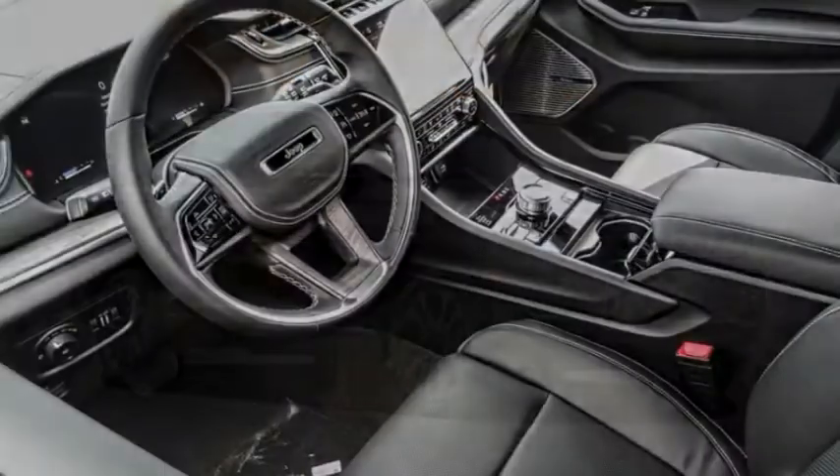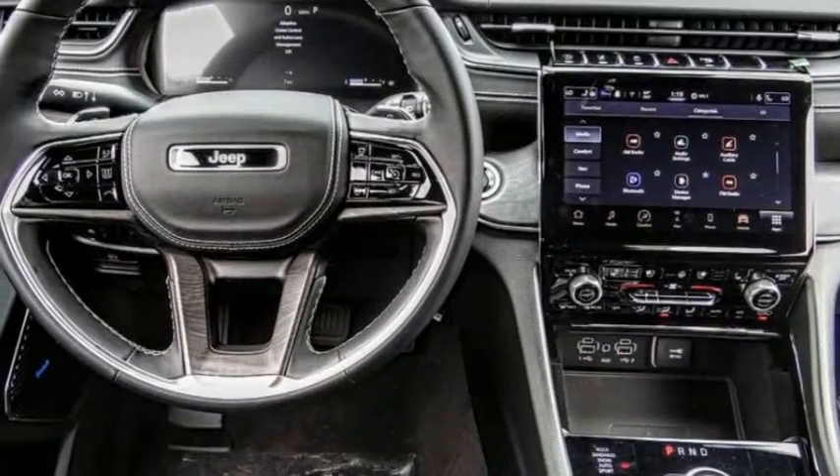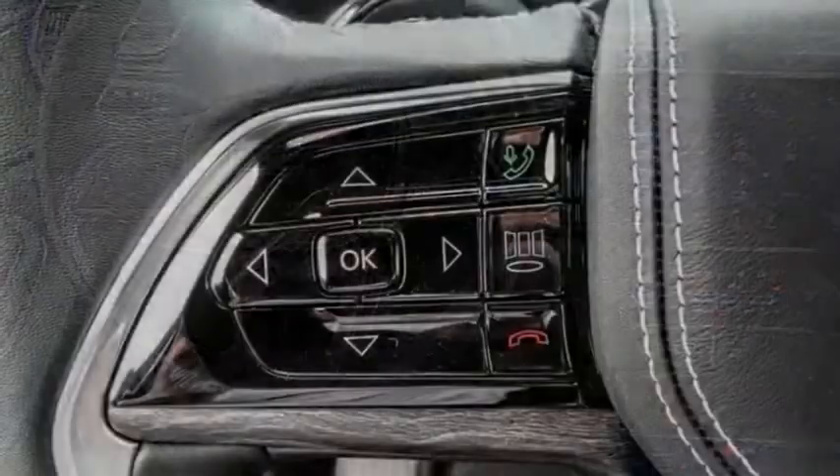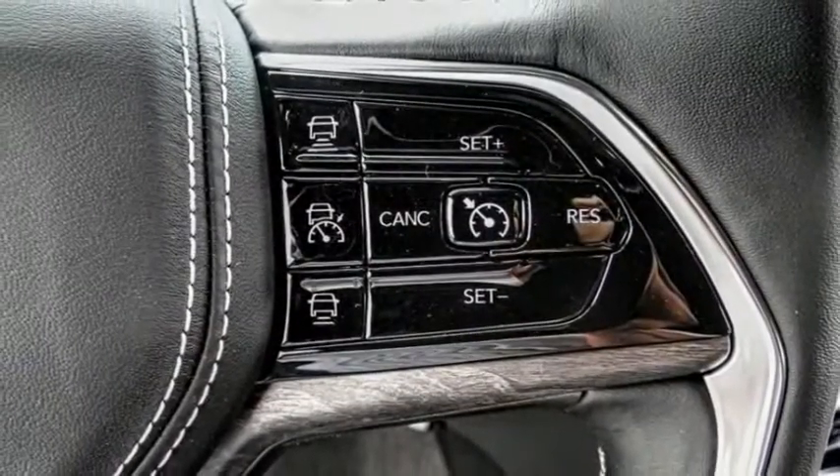Today could be your lucky day — this vehicle is equipped with great options and it could be yours. Contact the dealer today, request more information, and set up a test drive right away. This vehicle has less than 100 miles.